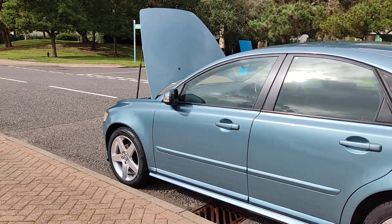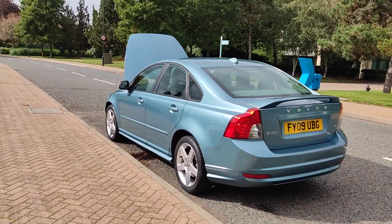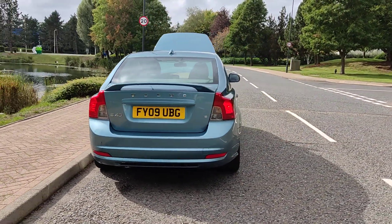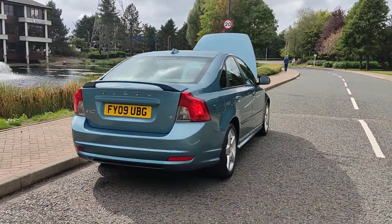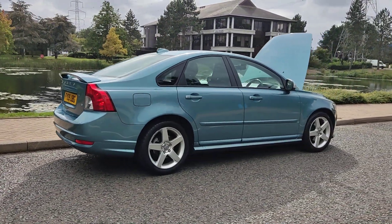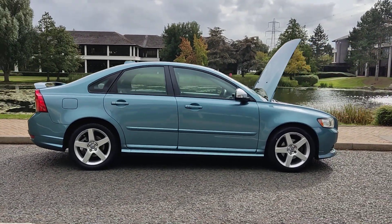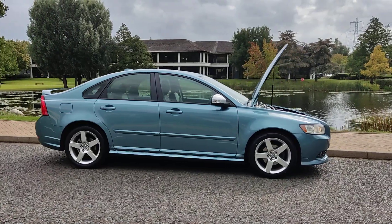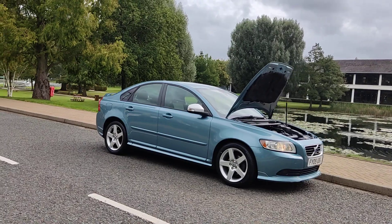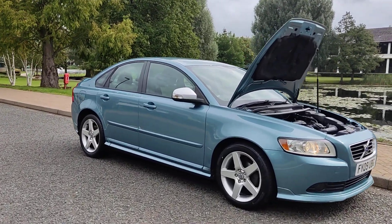Excellent brand new tyres at the front, very clean bodywork, decent enough boot size with spare wheel. Recently passed the MOT — comes with one year MOT, next MOT due September 2024, no advisories at the last MOT, so no work required.